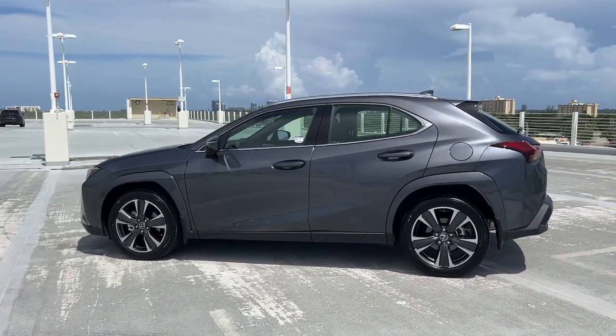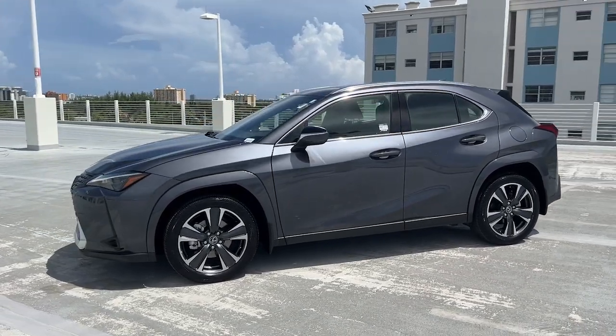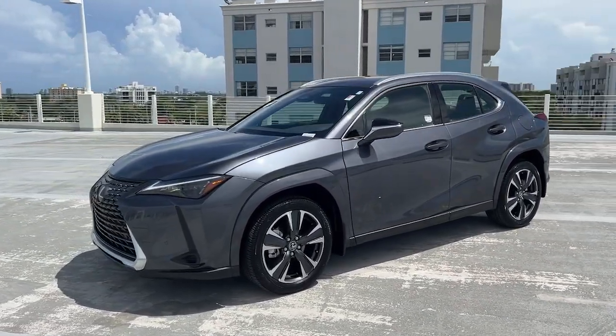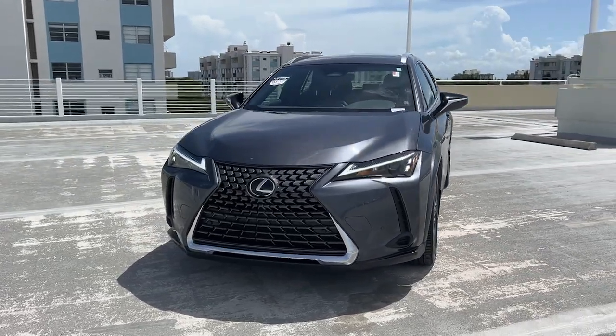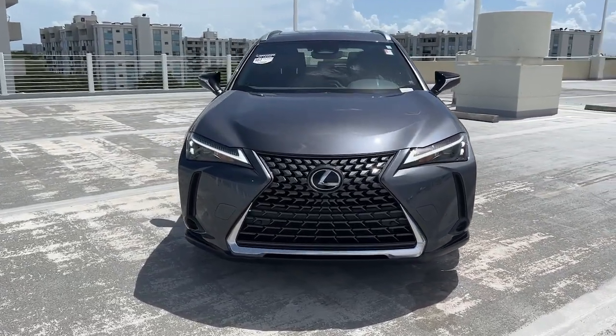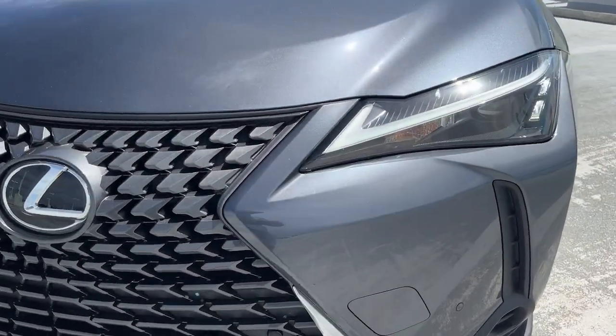These are just some of the great options this vehicle comes with: Apple CarPlay and/or Android Auto, Keyless Entry, Premium Sound System, Power Passenger Seat, Heated Mirrors, Satellite Radio, Backup Camera, Steering Wheel Audio Controls, Electronic Stability Control, and Aluminum Wheels.